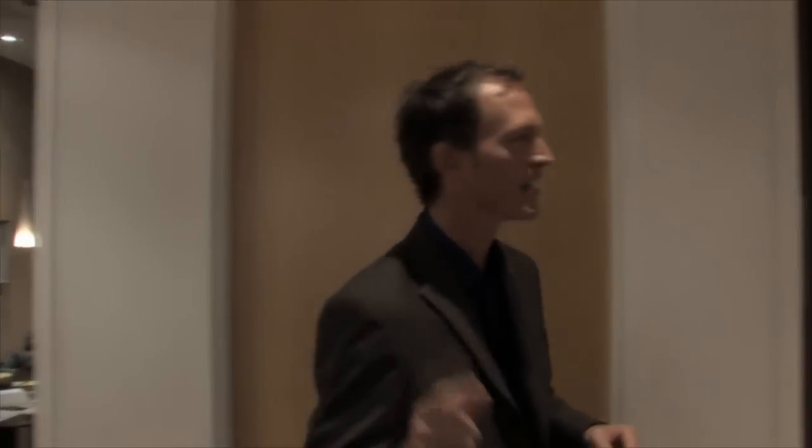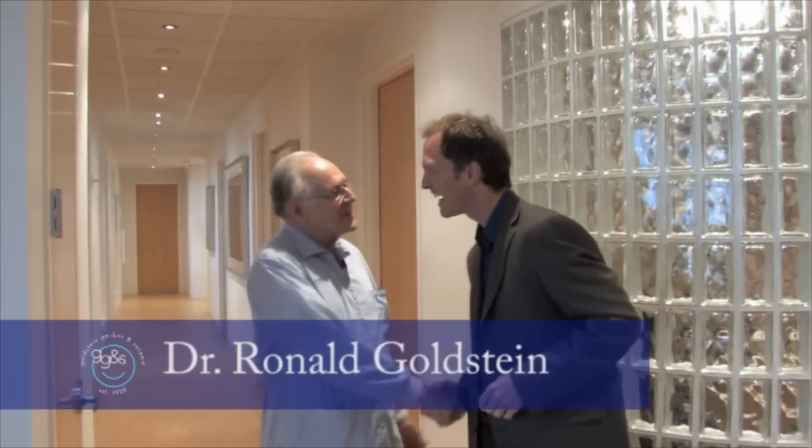And why is that so important to have an in-house lab? Well, before we go there, let me introduce you to Dr. Goldstein. Terrific — I'm feeling great, I love my smile. Your smile looks terrific.